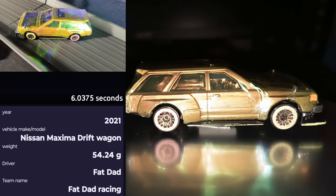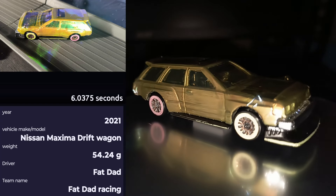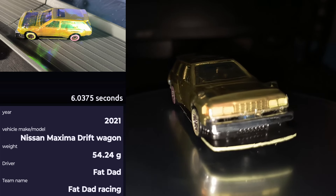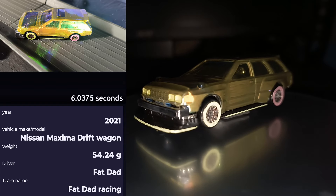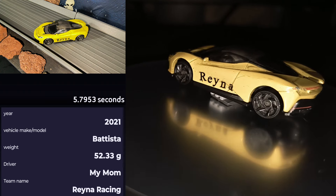Starting us up in our second heat of the night is the car that's probably surprised me the most this season, making it all the way to the Celestial 16 — it is Fat Dad from Fat Dad Racing in the 2021 Nissan Maximum Drift Wagon. Up next, my mom is still in it — it is My Mom from Rihanna Racing in the 2021 Batista.